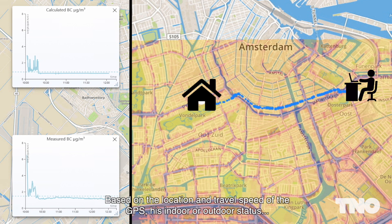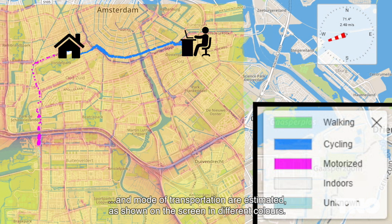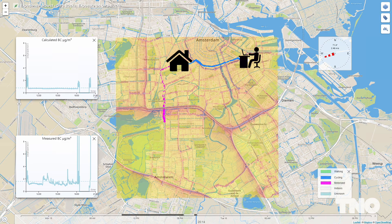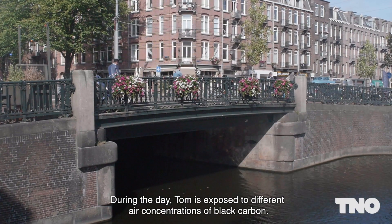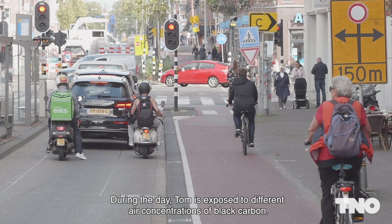Based on the location and travel speed of the GPS, his indoor or outdoor status and mode of transportation are estimated, as shown on the screen in different colors. During the day, Tom is exposed to different air concentrations of black carbon.